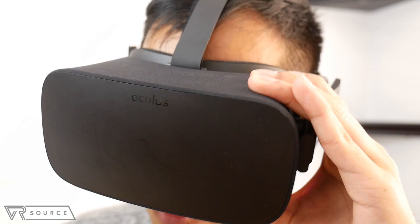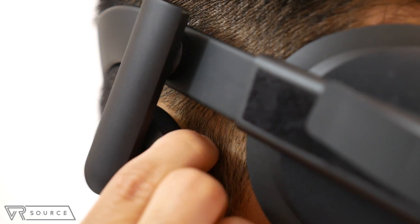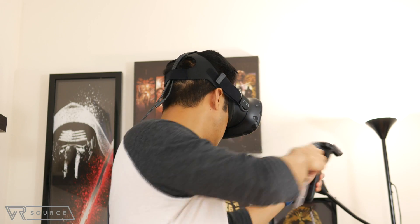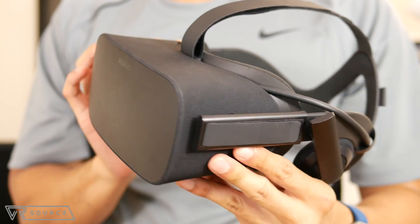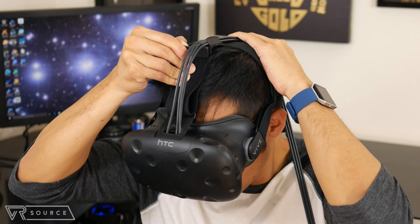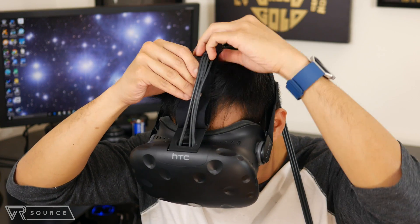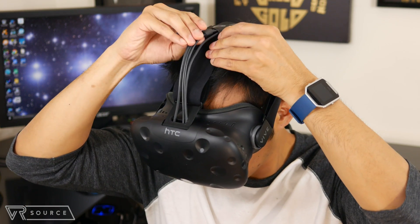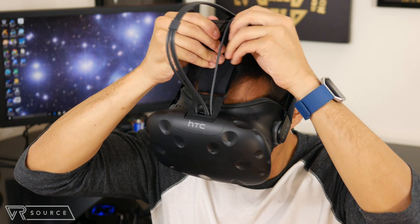We also like that the Rift has built-in headphones, which articulate a bit and sound really good. Right now, the two systems are still tethered because of the HDMI and USB cables connected to them. With the Rift, it's not as obtrusive because the two are fitted through a single, thicker wire. For the Vive, however, there are actually three wires connected in series coming off the headset, and these interconnected wires can limit movement because they're so stiff.